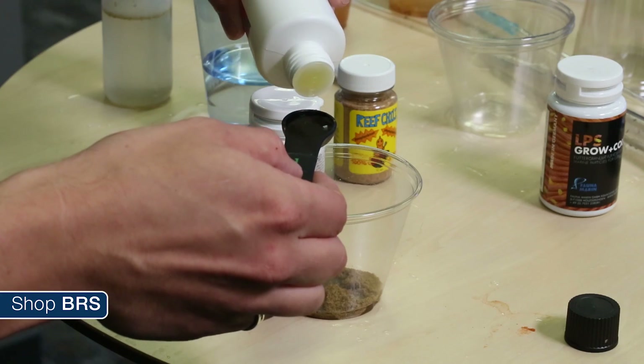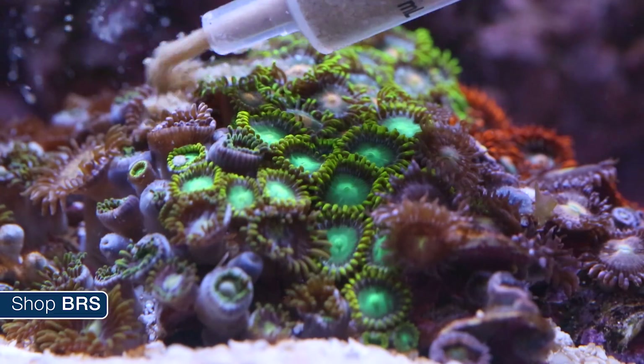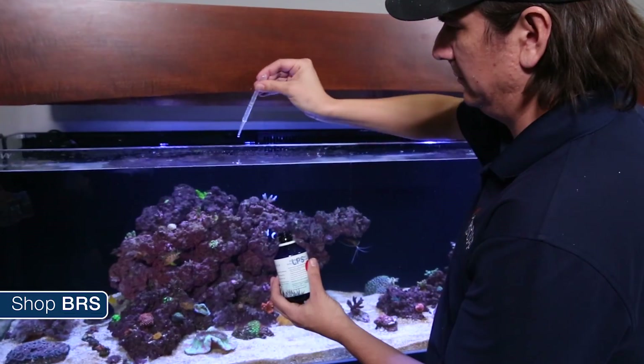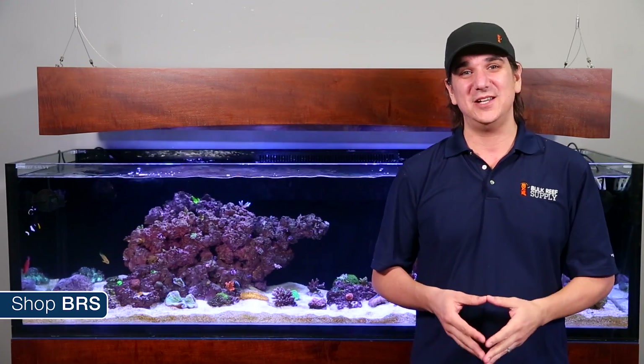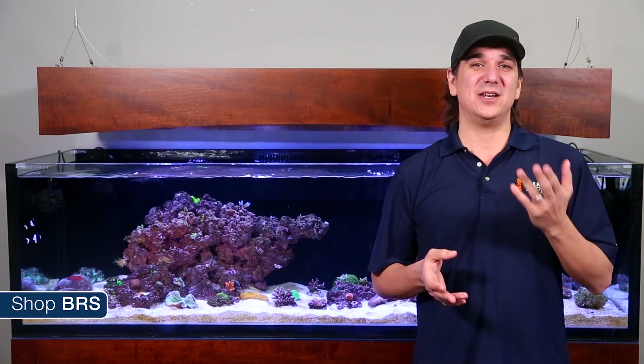Foods like Fauna's Ricordea and Zoanthid food are super nutrient dense, so if your corals accept them it is likely to be an excellent nutritional source. Note that while this is called a Ricordea and Zoanthid food, some corals have an active feeding response that is easy to trigger while others don't — Palys have a pretty active feeding response while Zoanthids are much more finicky. The Fauna Marine food is actually designed to be used in conjunction with the Ultramin D, and that combo is much more likely to get a feeding response from more finicky corals.